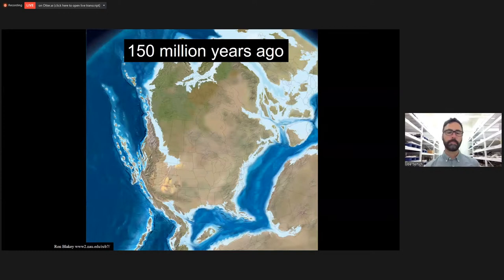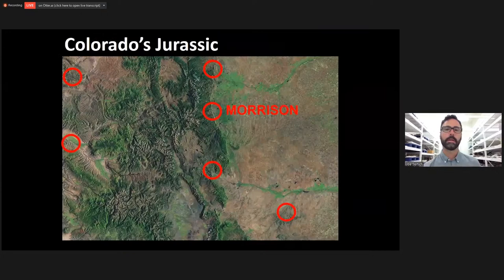Here in North America, you can see there was a small seaway that came in from the north. The states are overlaid over the top. Colorado was right in the middle, on the edge of these big river and lake systems that were draining to the northeast into that seaway. Colorado was the epicenter — the very beginning of the dinosaur rush that led to our understanding of the Morrison dinosaurs. It's named for the town of Morrison, just west of Denver.